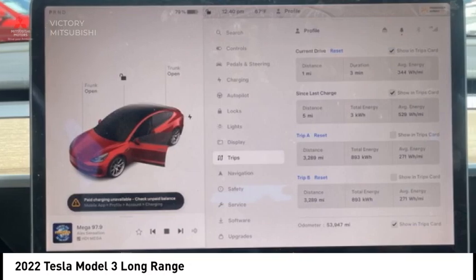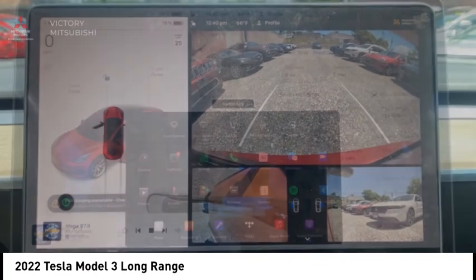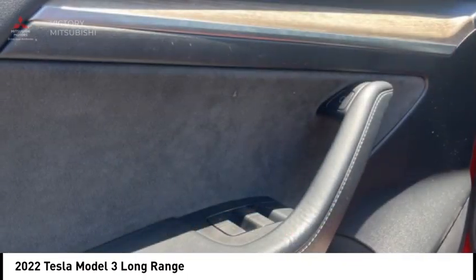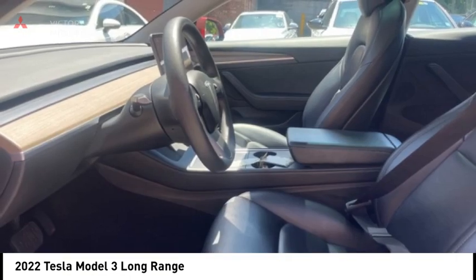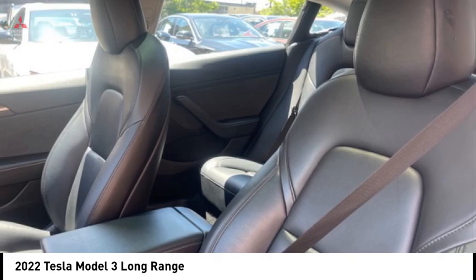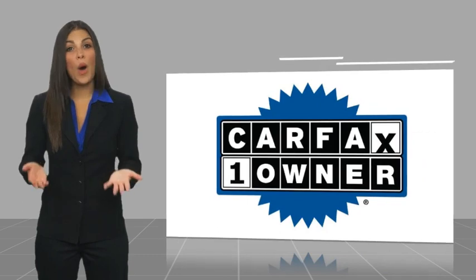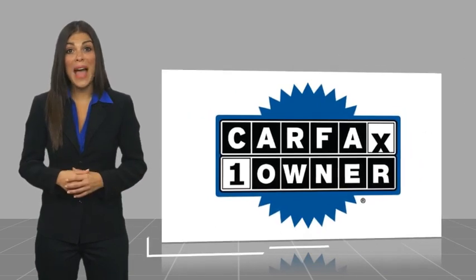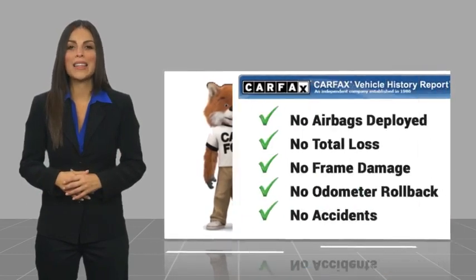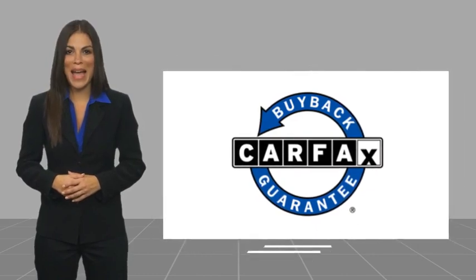This beauty is sure to make you the talk of the neighborhood, so call or drop in for a test drive. This is a one-owner vehicle with a Carfax vehicle history report. Be sure to find a complimentary copy of this report online or contact the dealership. This vehicle qualifies for the Carfax Buyback Guarantee.